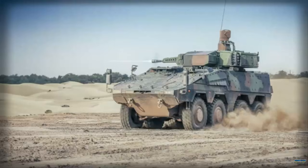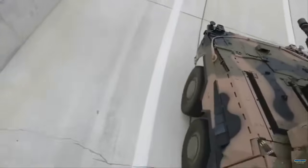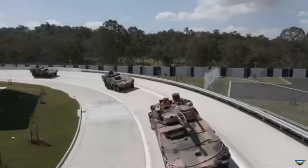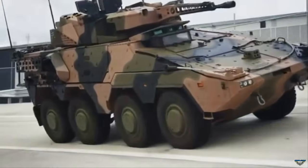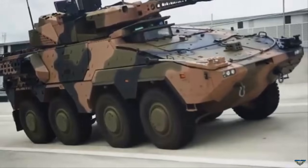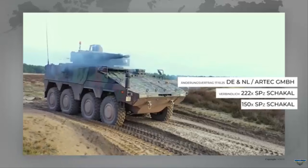The turret has full 360-degree rotation capability and uses an electric drive system, allowing it to rotate even while the vehicle is in motion. An armored compartment with a capacity of approximately 200 ready-made rounds keeps the ammunition completely separate from the crew. Weighing approximately 37 tons, the vehicle can operate in difficult terrain thanks to its independent double wishbone suspension system.